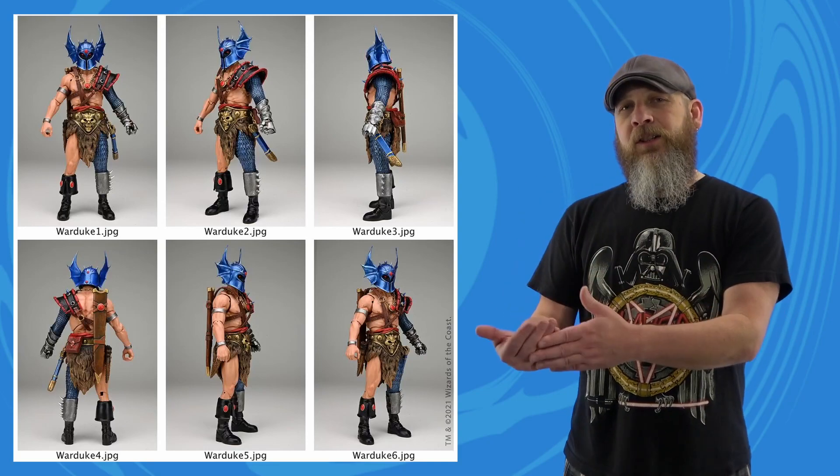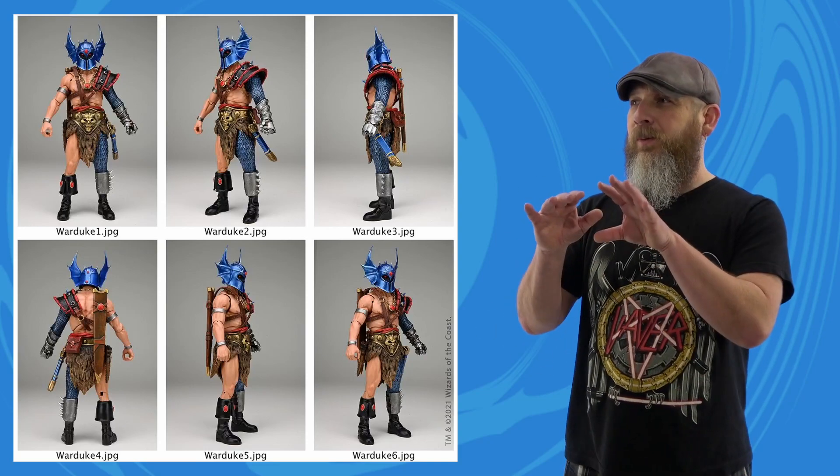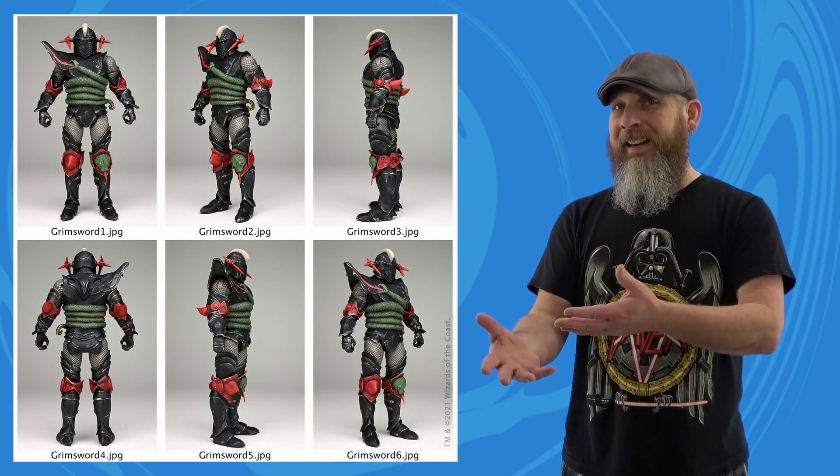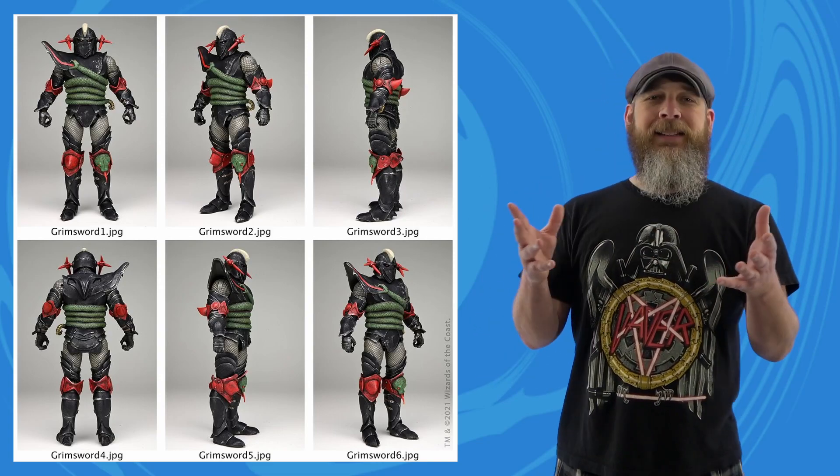Oh baby. The first time around with the announcement and the pre-orders, the images were a bit small — you could tell what you were getting, but they were kind of basic. Now, holy moly. I didn't even know what the hell a Grimsword was until solicitations opened up, but when I saw the snake motif with the colors and the weapons and everything, it just sings a siren song. Seeing prettier pictures just makes that tune even louder.